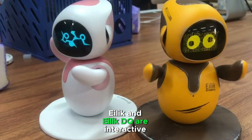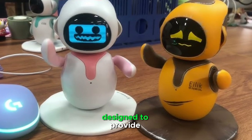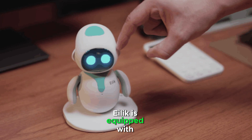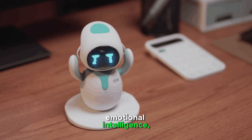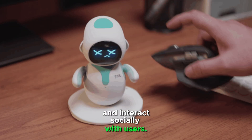ALEC and ILEC DQ are interactive companion robots developed by Energize Lab, designed to provide interactive and emotional engagement. ALEC is equipped with emotional intelligence, enabling it to express various emotions and interact socially with users.